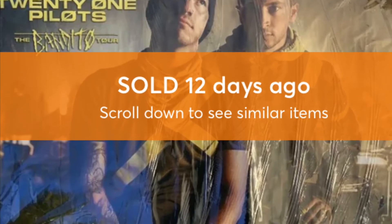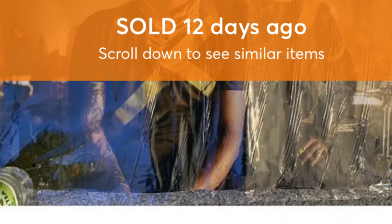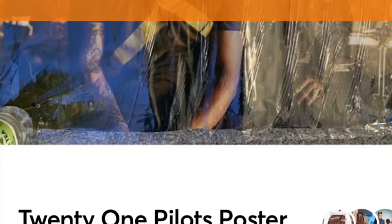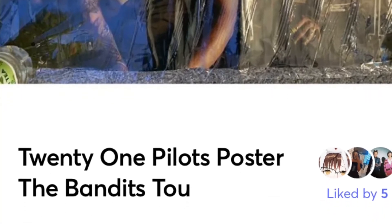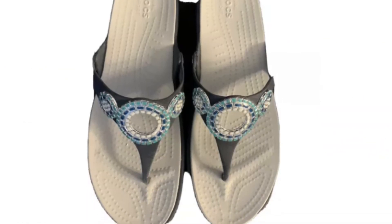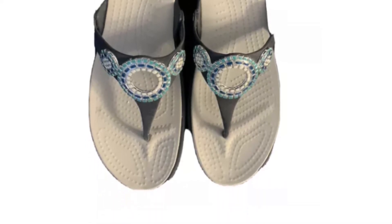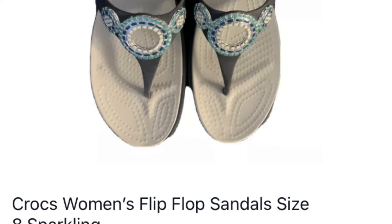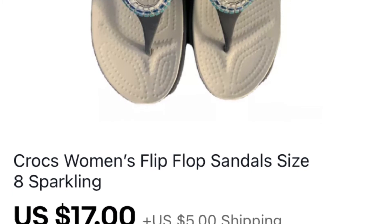This is a Twenty One Pilots poster I got at the Amazon Returns store for a dollar, and I sold it on Mercari. A friend gave me some Crocs — she bought them, didn't like them, and said sell them. I put them up and they were gone in less than 10 minutes. I probably should have asked more. Crocs are one of the few shoes I always look for.